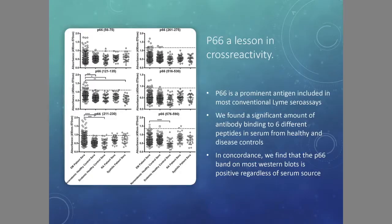If we look at P66, which is one of the bands on the Western blot — and this is complicated — we looked at all the different epitopes of it. They include epitopes which are cross-reactive with healthy normals and with other diseases. It's a problem.